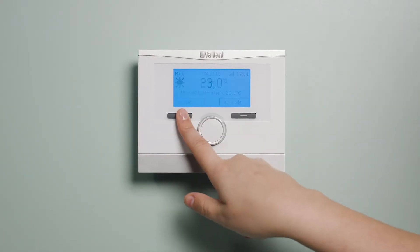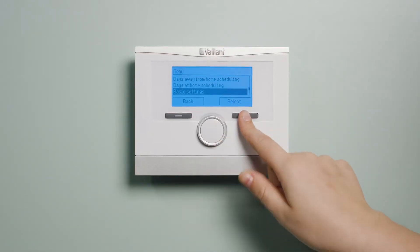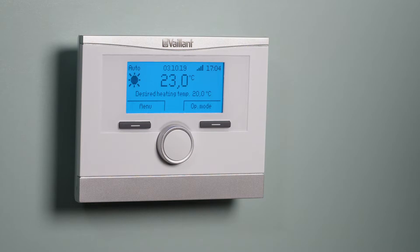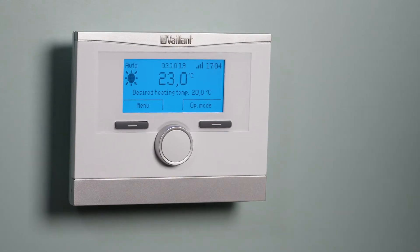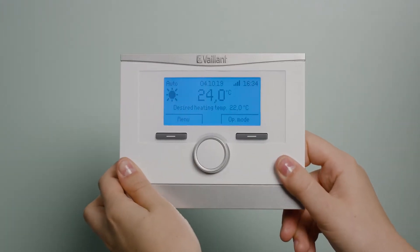In addition, it also takes advantage of understanding the external environmental conditions and feeds that back to your Vaillant appliance. By encompassing these additional energy measures, it makes the VRC700 one of the most advanced controllers on the market.